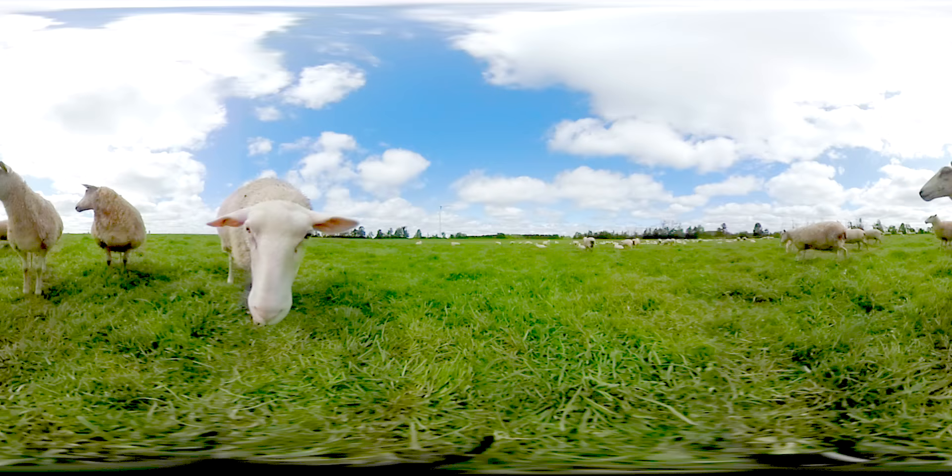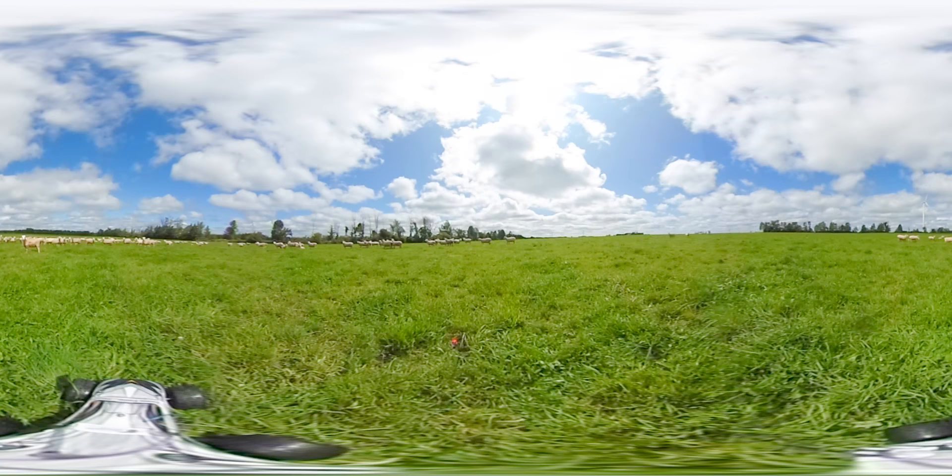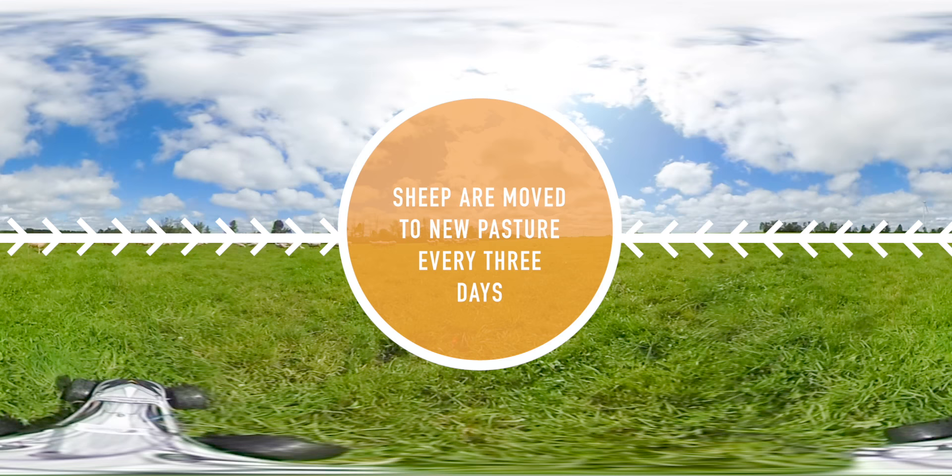Sheep eat grass and drink from water stations while on pasture. Because these sheep can eat a lot of grass, it's important that they move around the pasture to give the grass time to rejuvenate. Low fencing separates the pasture into different segments, and the sheep are moved to a different segment every three days. Combined with the sheep's manure, this break in grazing helps the grass in each section of the pasture to regrow.